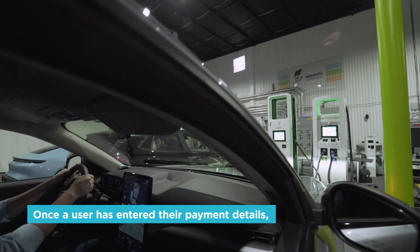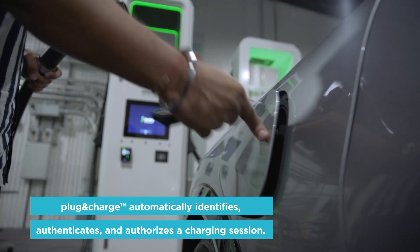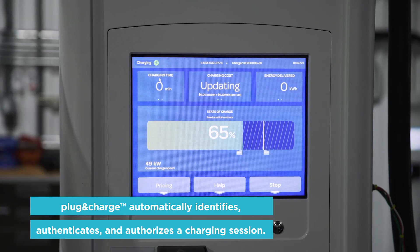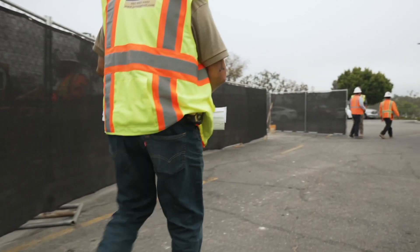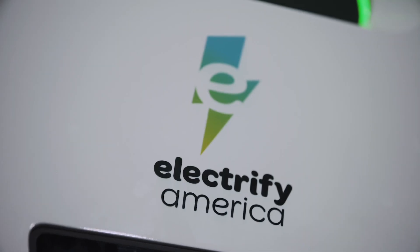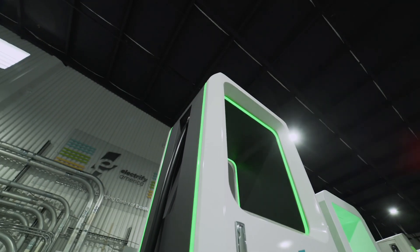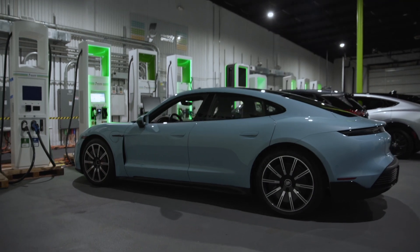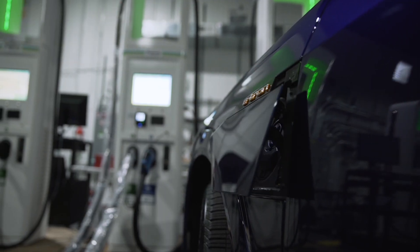An EV owner can drive up to the charging station, plug in, and then the charger knows the car — it knows the account that's associated with the vehicle and it just starts charging. To get to that, we are working with manufacturers to develop this new generation of chargers and new software. We have a new charger design that comes with new features that help charge our customer vehicles even faster. We get to work with a fleet of vehicles across multiple manufacturers at the center of excellence, and the hands-on aspect of it is pretty cool.